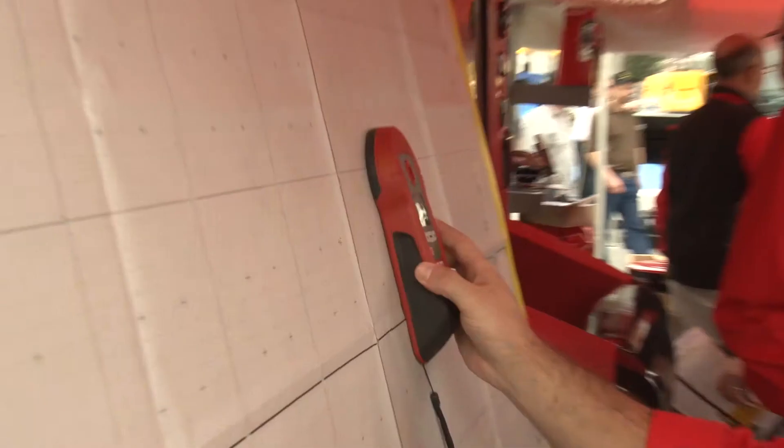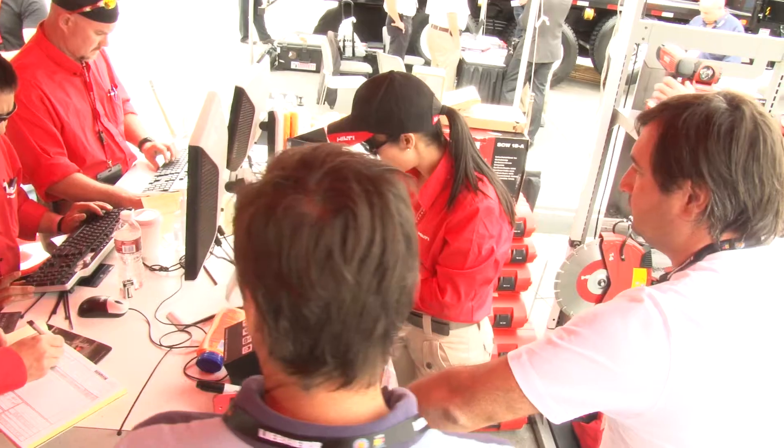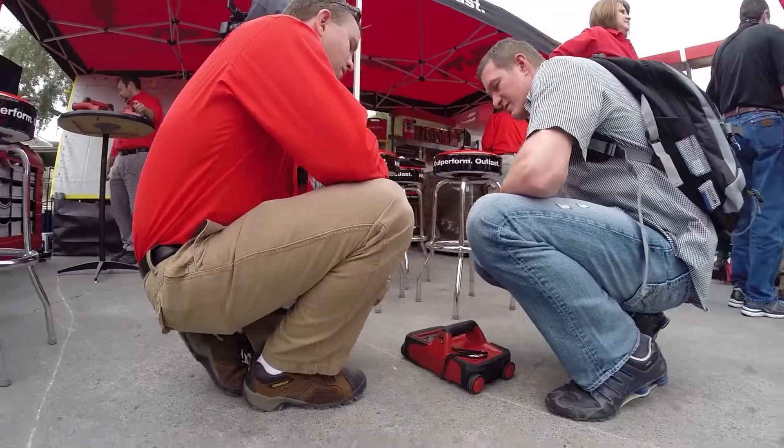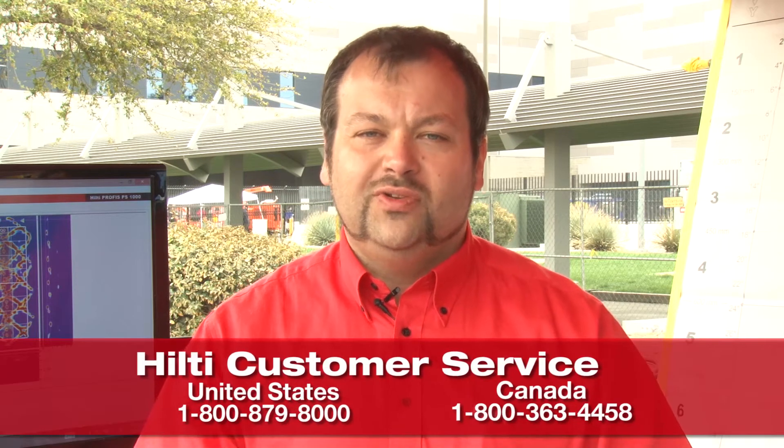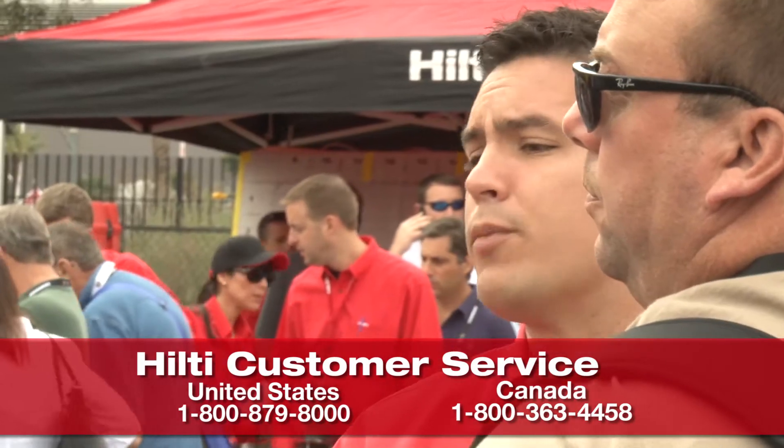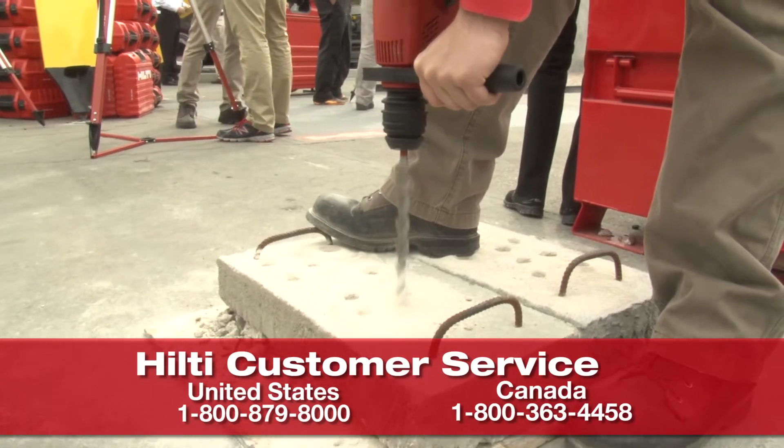Hilti not only offers innovative, flexible terms of ownership, but in conjunction with our first-class service and tool calibrations, we will keep you productive while saving you time and money. For more information on these great detection tools, please visit us at Hilti online, contact customer service, or your local Hilti account manager.